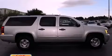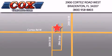We invite you to contact us today to learn more about this vehicle. Be sure to take advantage of our first-year complimentary basic maintenance on every pre-owned vehicle purchased from Cox Automotive.